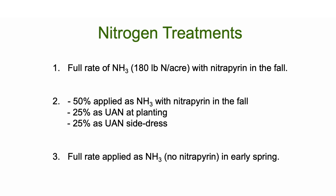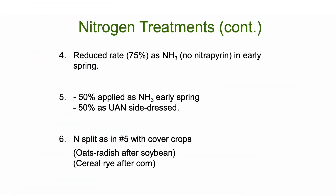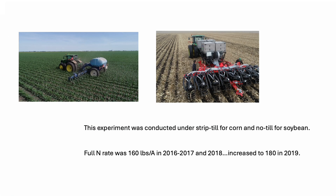Our third treatment is a full rate of applied ammonium in the early spring without an inhibitor. The fourth treatment is a reduced rate — 75% of the full rate — as an early spring application. Treatments five and six are a 50-50 split: half the nitrogen as ammonium early in the spring without an inhibitor, and then the other 50% as UAN as an early side-dress. The sixth treatment is the same nitrogen treatment but with a cover crop — oat and radish after soybean and ahead of corn so there was no interference with the corn crop; we wanted it to winter kill. We also tried cereal rye after corn ahead of soybean. The experiment was conducted under strip-till for corn and no-till for soybean.